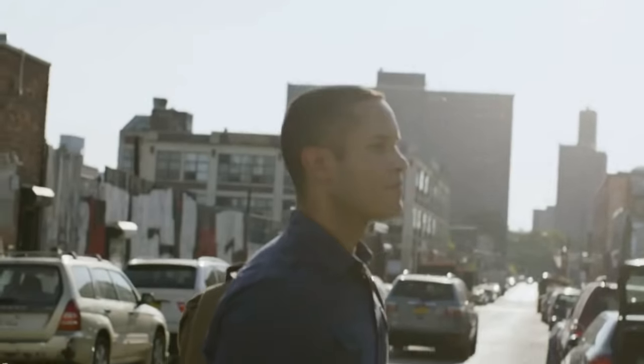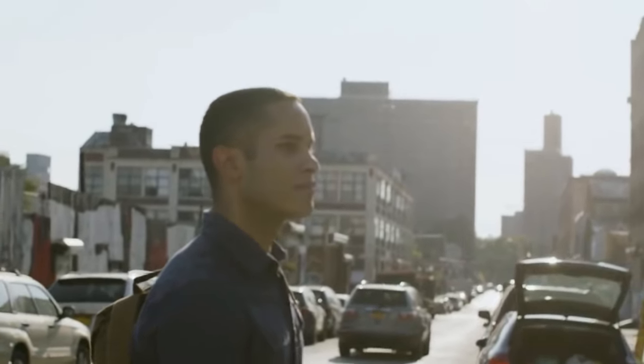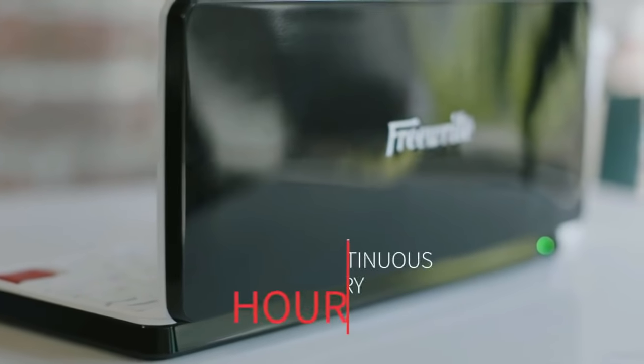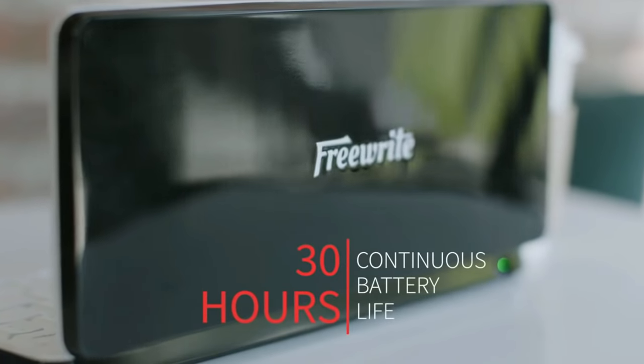One of the things that was really important to us when designing the Traveler was battery life. We knew that writers love to travel and love to be inspired by the environments they're in. The Traveler has about 30 hours of battery life with continuous use, so this is a device you really can take with you.